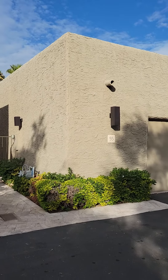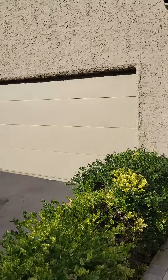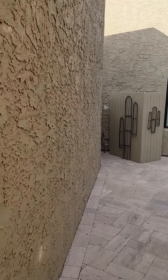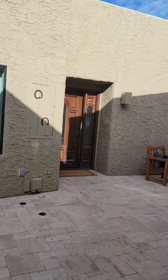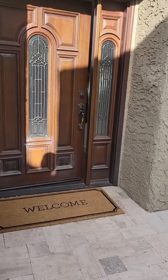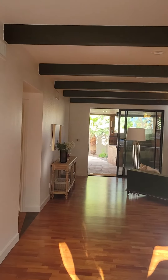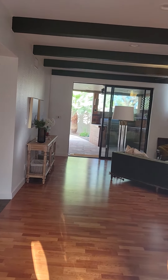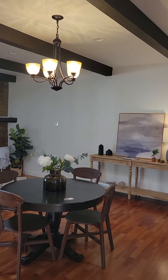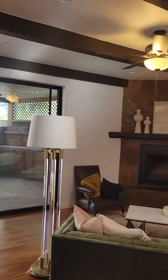I'm previewing 7209 East McDonald Drive, number 55, right here in Central Scottsdale. Look at this beautiful entrance patio. Welcome — how lovely is this? Two-bedroom, two-bath, 1,690 square feet, listed at $685,000.